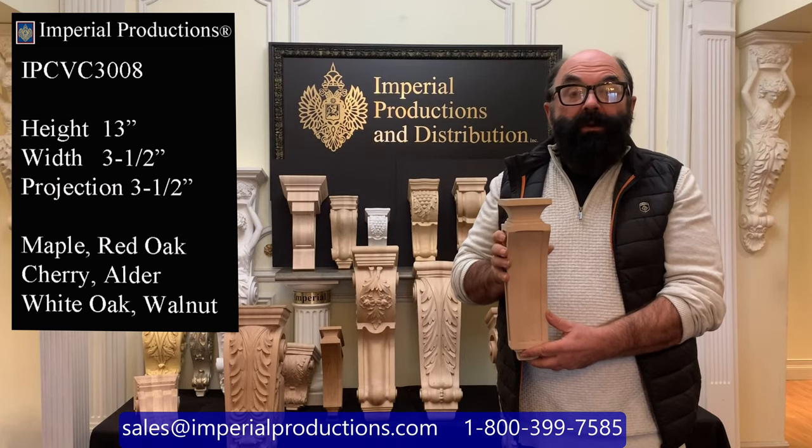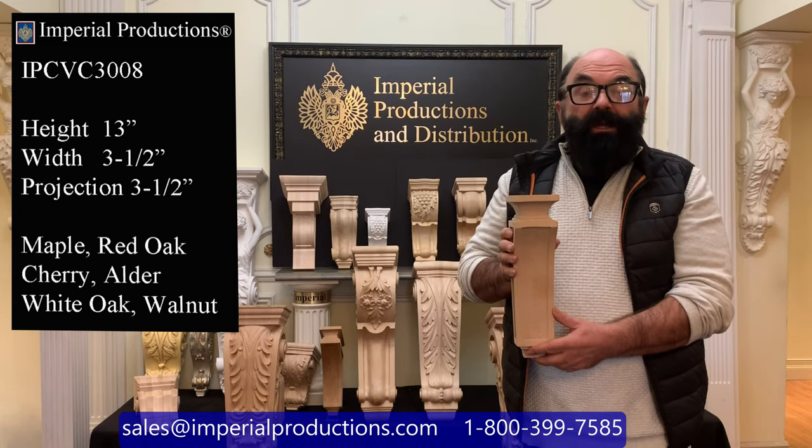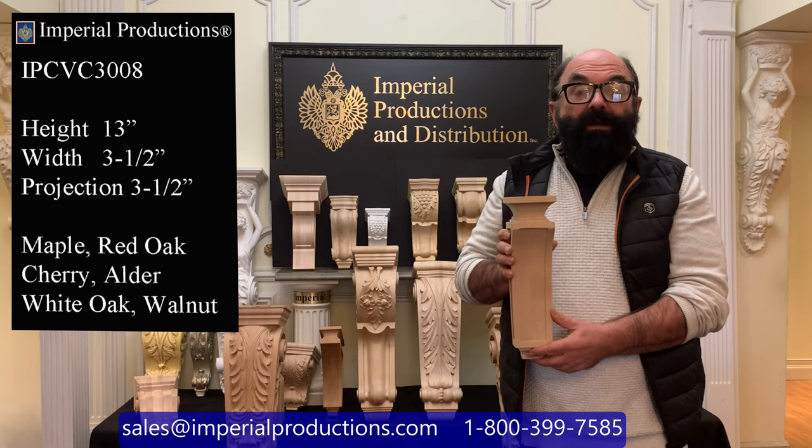Hi, I'm Martin Richards for Imperial Productions. This is the IPCVC 3008. It's part of Imperial's collection of hand-carved corbels and consoles.